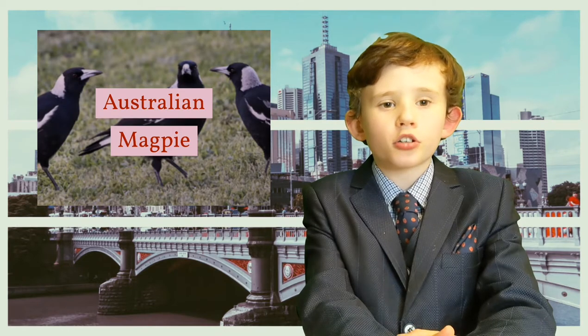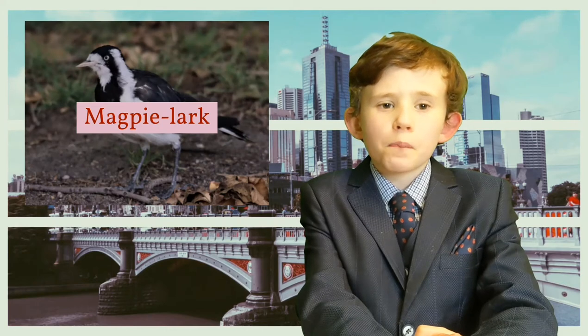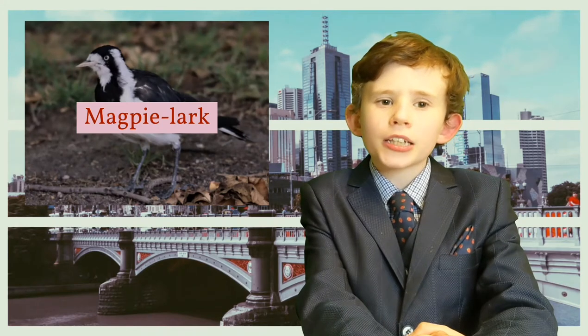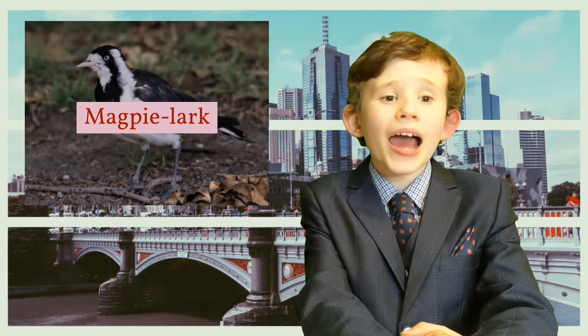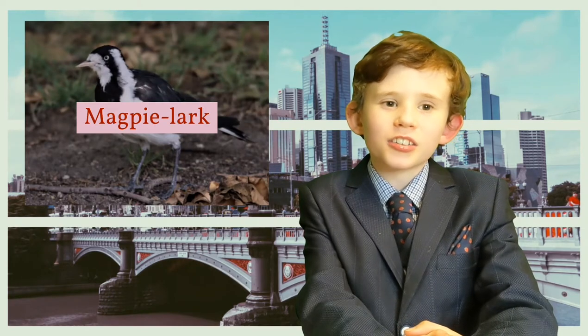There's Australian magpies, which are common across Victoria and can be found in suburbs and farmland. There's magpie larks, which look a bit like Australian magpies, except they're smaller and have more white on their feathers. They're commonly found in urban parks and gardens.